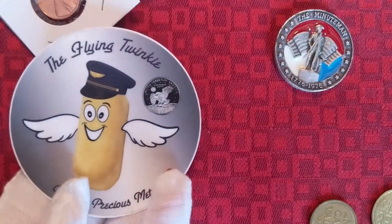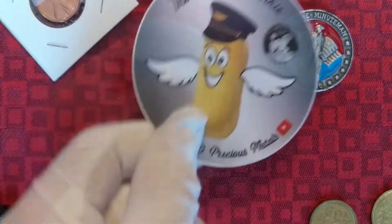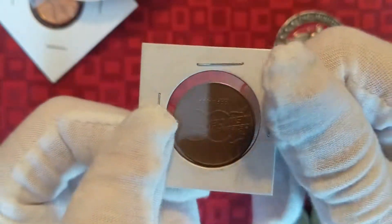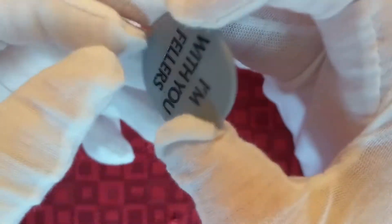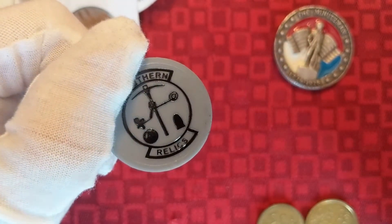There's still a good amount of stuff in here. I have a Flying Twinkie Sticker in there — this is probably my duplicate, I'll probably give this away at some point. Then this is a really cool one — it has a Statue of Liberty and it's for the 100 Years of Sears. Then this is a Southern Relics token thing. I got this from Bradley's Coins — it's Southern Relics but I got it from Bradley's Coins.